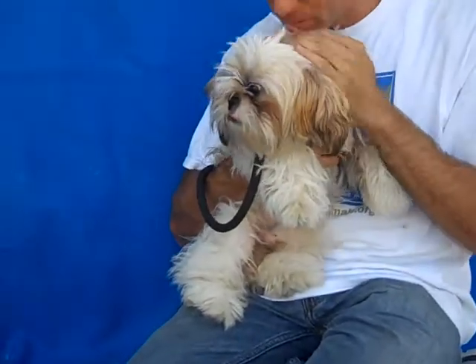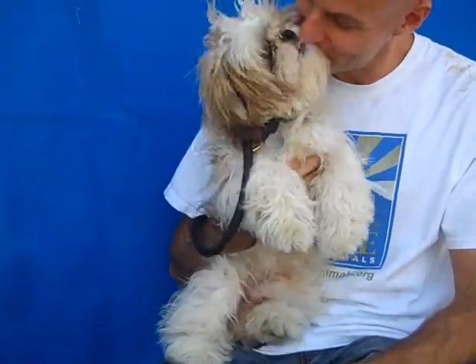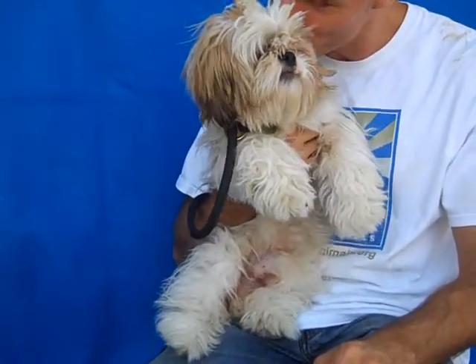Sparkplug came in with a bite wound. It looks like he had been bitten by another dog, but he's feeling fine. He's active and having a good time today, so he's made a full recovery.